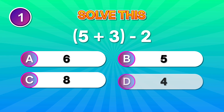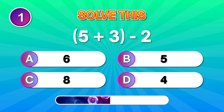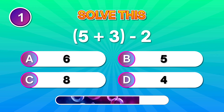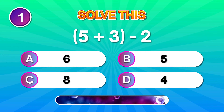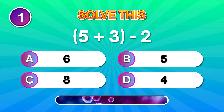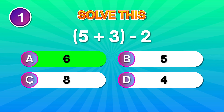Solve this! 5 plus 3 minus 2. You nailed it if you said 6. Smooth start!